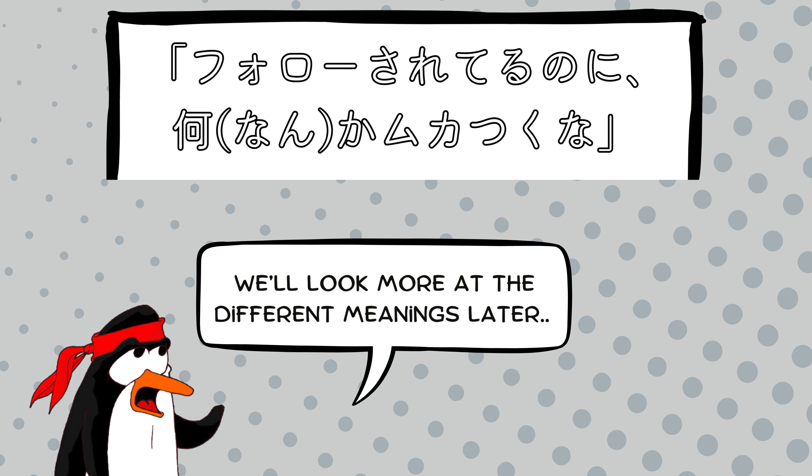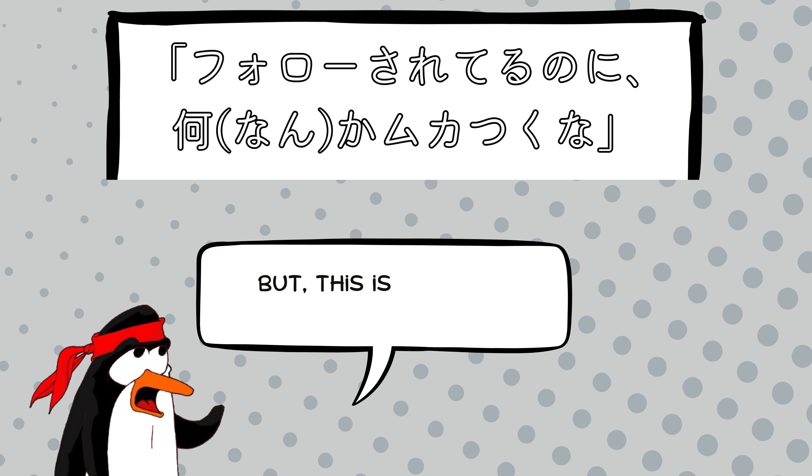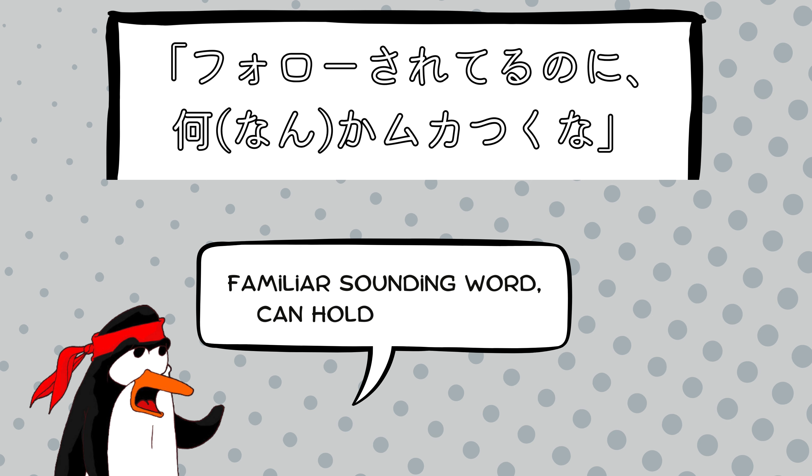We'll look more at the different meanings later, but this is just one example of how a familiar-sounding word can hold surprises.